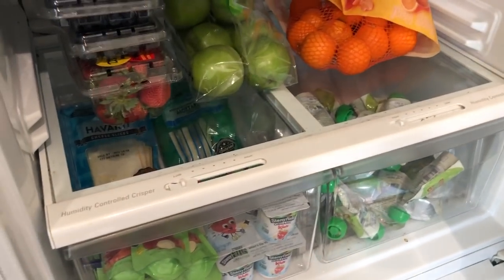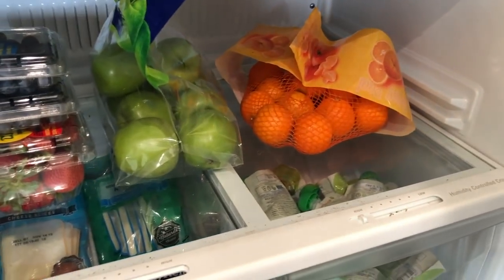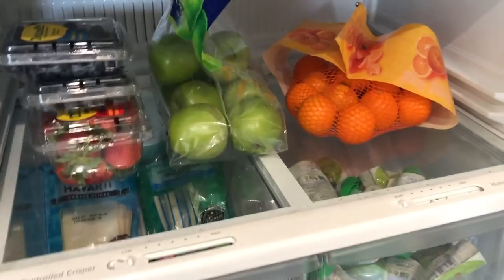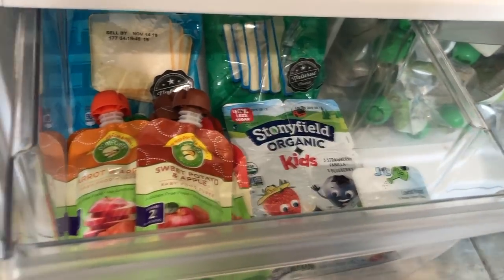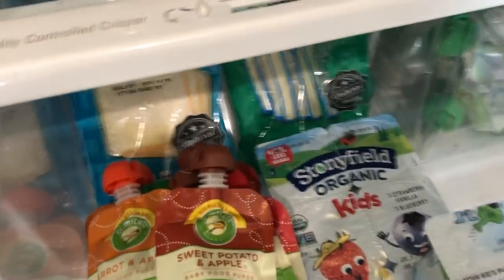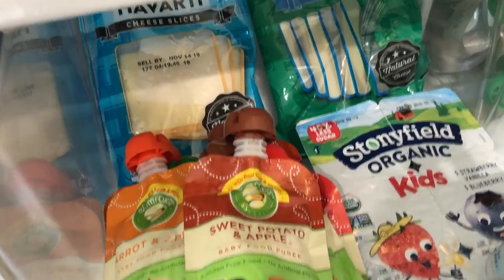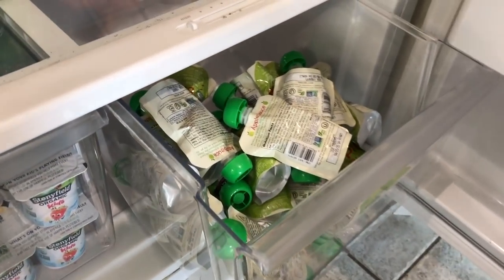The bottom of our fridge is kind of like Kylie's section. She has access to all the fruits and vegetables up here at any time, which she loves — she's always grabbing from there. This drawer is usually filled with little fruit and vegetable pouches, yogurt, and different types of cheese. The other drawer is almost always filled with applesauce pouches for on-the-go snacks or a quick fix.